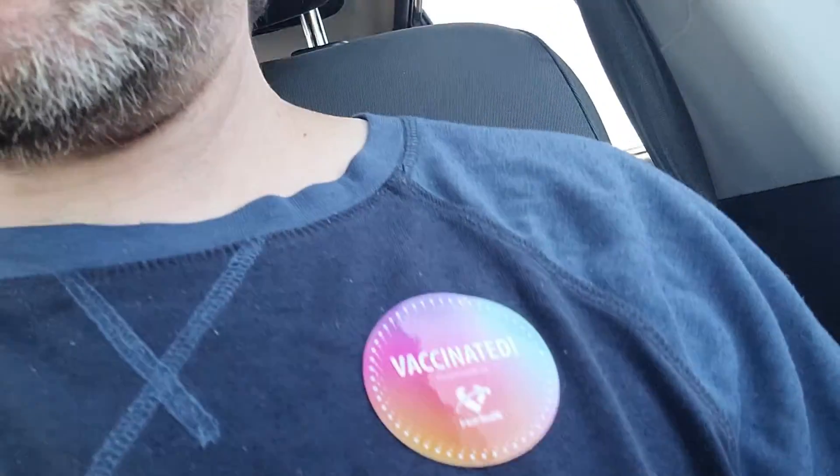Hello everyone, welcome to my review show. I'm just here getting my second dose of the vaccine against COVID — I got the Moderna. And as you can see, I've got my vaccinated sticker. So I'm all excited about that.